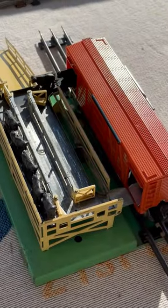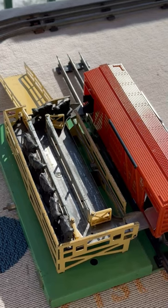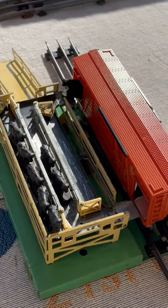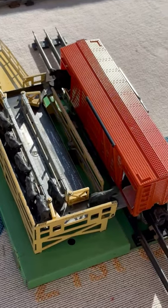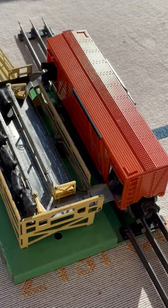The Lionel number 3656 cattle car with a stockyard can be seen automatically moving the cattle from the stockyard platform through the cattle car and returning the cattle to the stockyard platform. This desirable outfit was first available in 1950 and remains popular today.